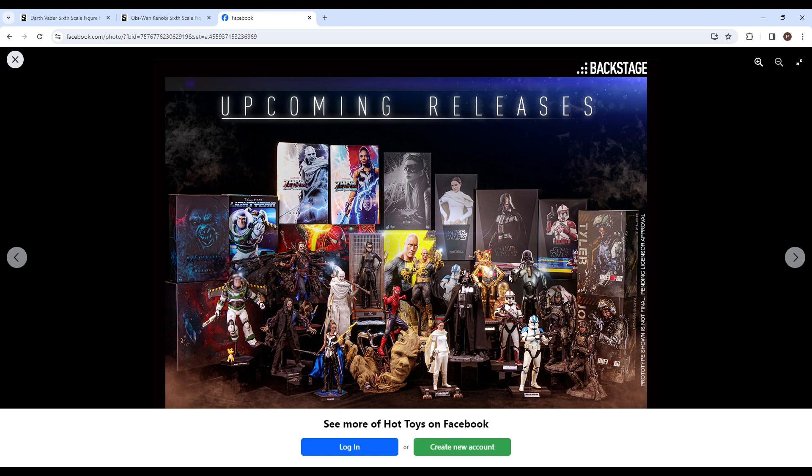So first, let's go over what action figures have been released. We have Buzz Lightyear, Doctor Strange, Morbius, Valkyrie, Catwoman, Spider-Man, Padme, and Captain Fox.